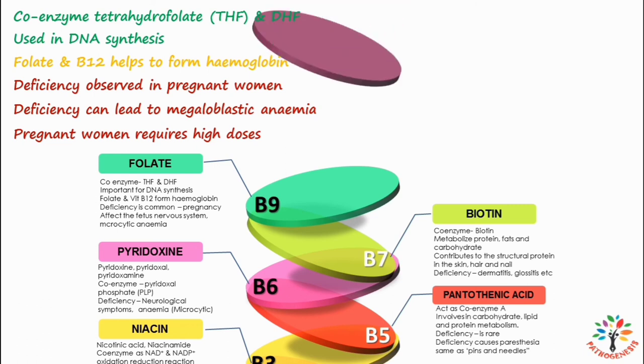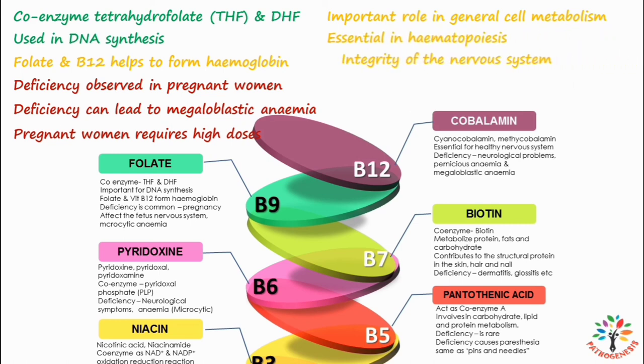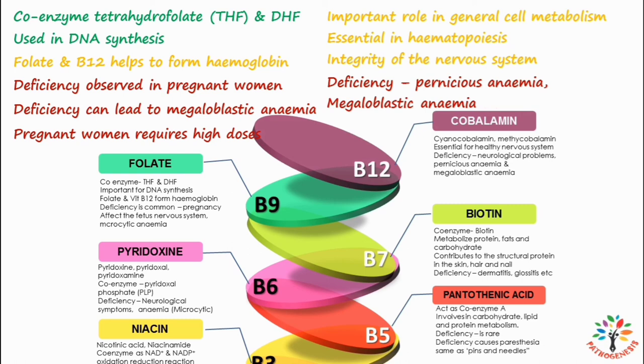Next is vitamin B12, also known as cobalamin — other names include cyanocobalamin and methylcobalamin. Vitamin B12 plays an important role in general cell metabolism and is essential for normal hematopoiesis and maintenance of the integrity of the nervous system. Dietary vitamin B12 must bind with the intrinsic factor for absorption in the intestine; intrinsic factor is released from parietal cells of the stomach. Vitamin B12 deficiency can lead to pernicious anemia, megaloblastic anemia, neuronal degeneration, and demyelination of the nervous system.